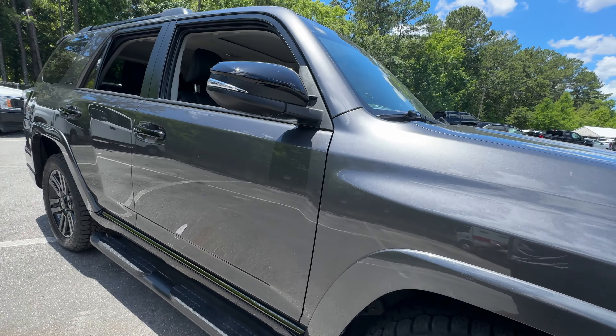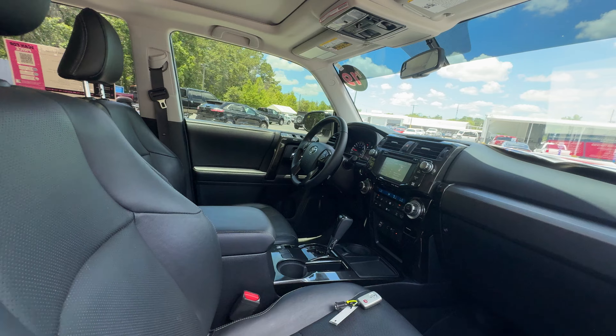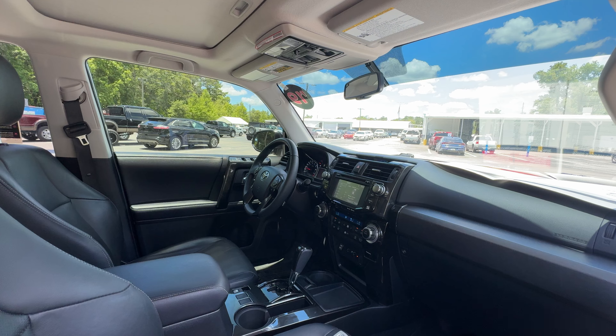This is a 2019 Toyota 4Runner Limited Nightshade Edition, gray over black leather interior, power driver's seat, power windows, locks and mirrors, leather wrapped steering wheel, and cruise control.